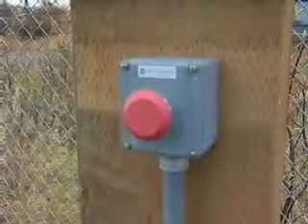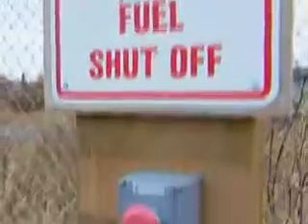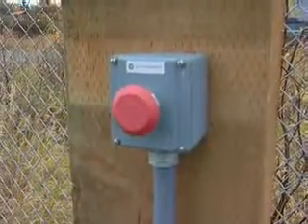Emergency shutoff devices are located around the retail dispenser. These bright red electrical switches should be actuated and inspected monthly to ensure that the system can be shut down in case of emergency.